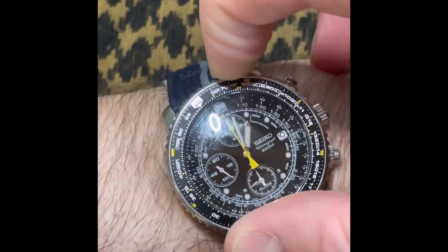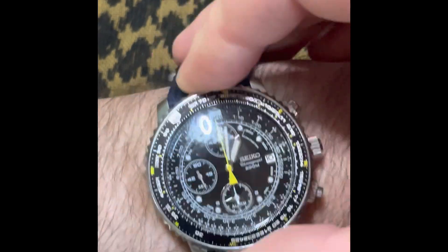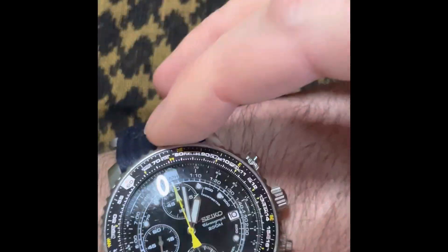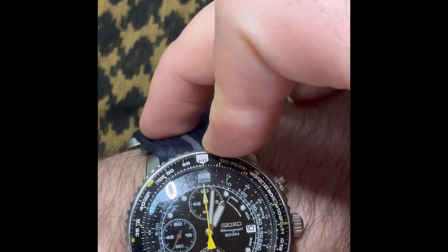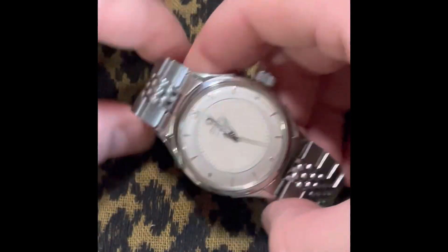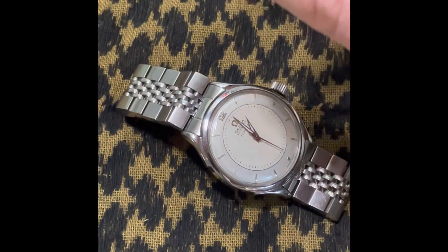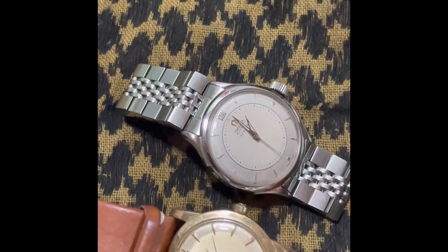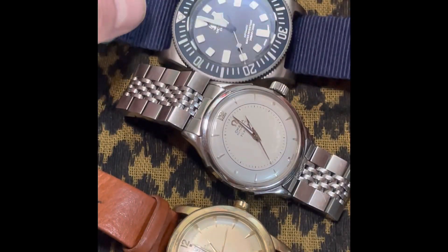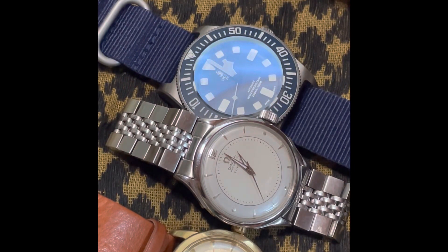And that's the last watch in my state of the collection. Where's the collection going in 2023? I don't know — I'm pretty happy with the way things are right now. I might just keep things the way they are and start saving for something, though I haven't quite narrowed down what I need.